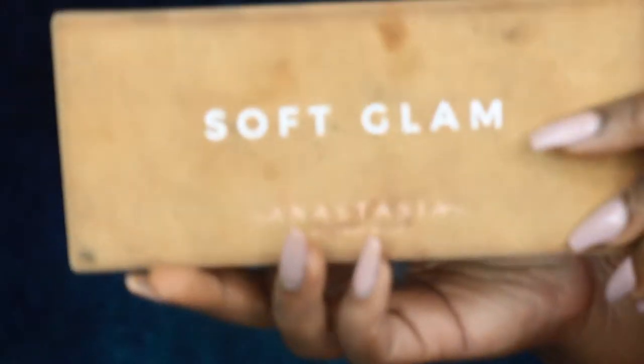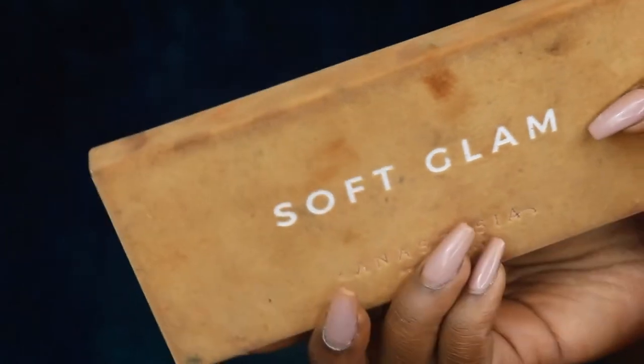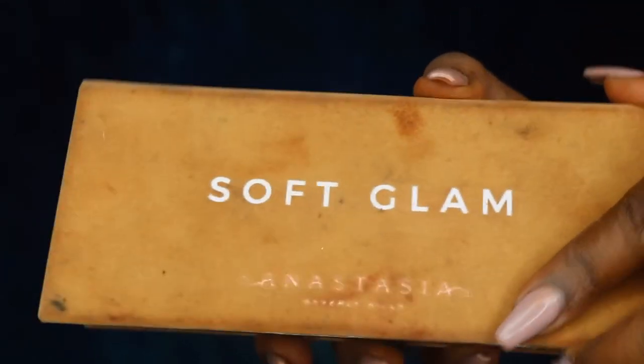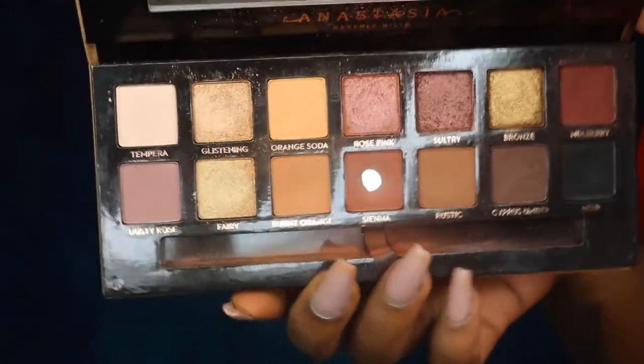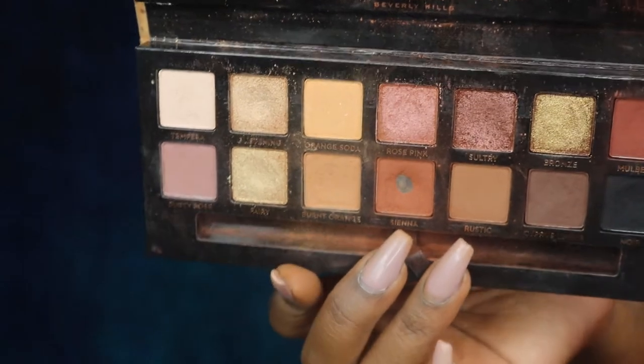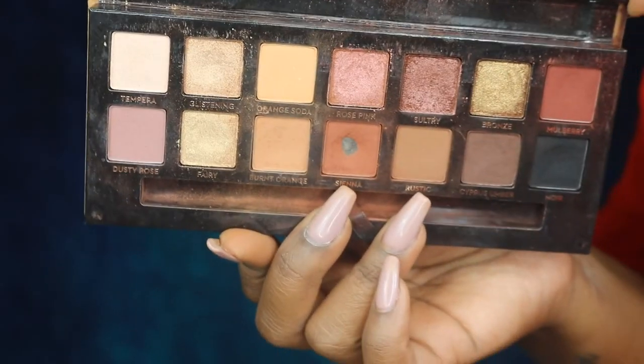For eyes, y'all already probably could guess my holy grail eyeshadow palette. One of them is the Soft Glam palette from Anastasia. She's so used — the packaging is banged up, beat up, and looks neglected. But you open her up and y'all can see who my favorite shade in the palette is.